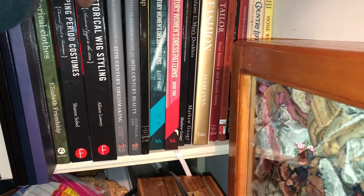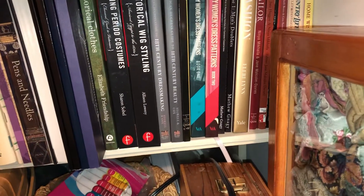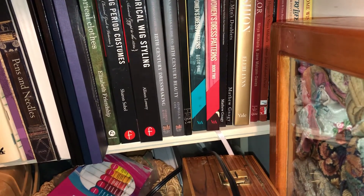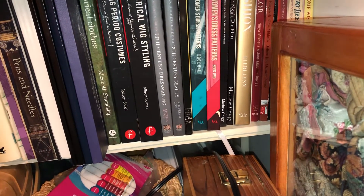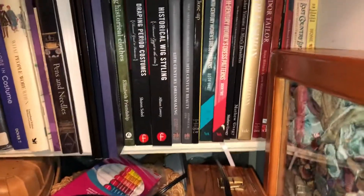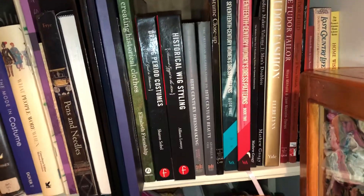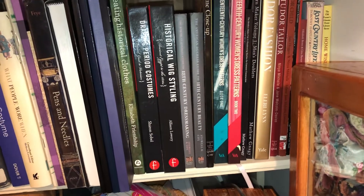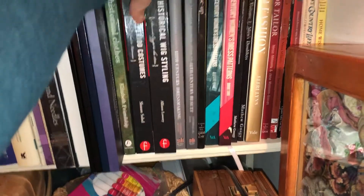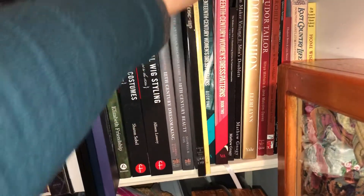Then I have the wonderful American Duchess books — their 18th Century Beauty Book, which is newer, and their 18th Century Dressmaking. A little about me: I started with Revolutionary War reenacting first, so for me these books just have it all. It's exactly what I would have wanted when I started reenacting back in the mid-90s in middle school — I would have spent my allowance money on these books for sure.